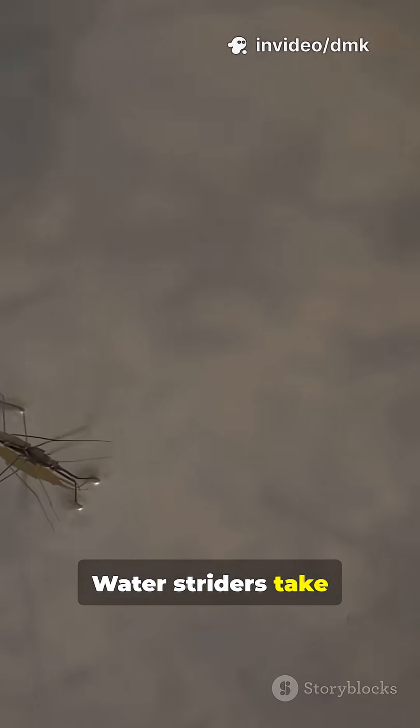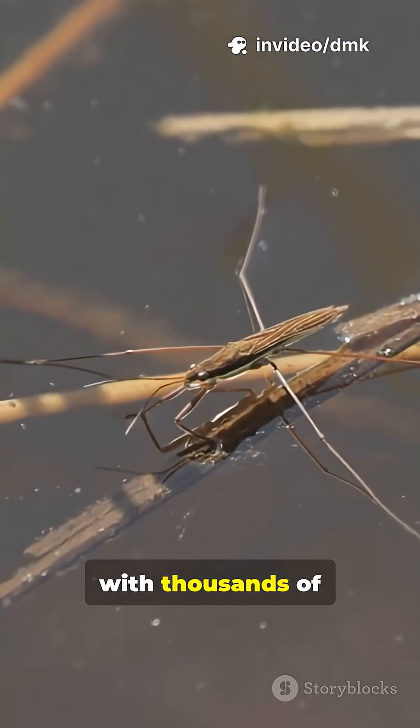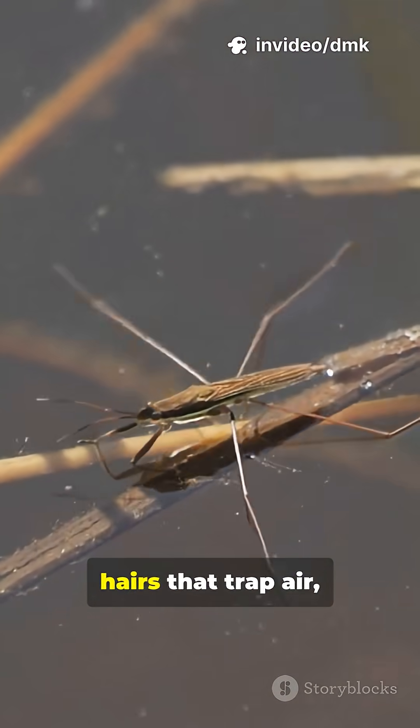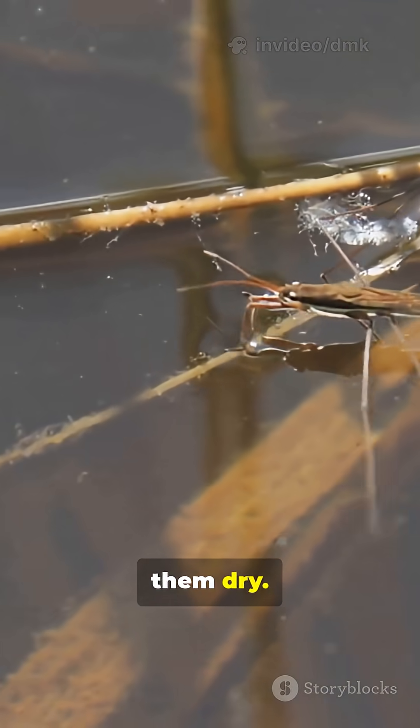Water striders take advantage of that. Their long, thin legs spread out their weight so evenly that they don't break this surface layer. Each leg is covered with thousands of tiny, water-repelling hairs that trap air, adding extra buoyancy and keeping them dry.